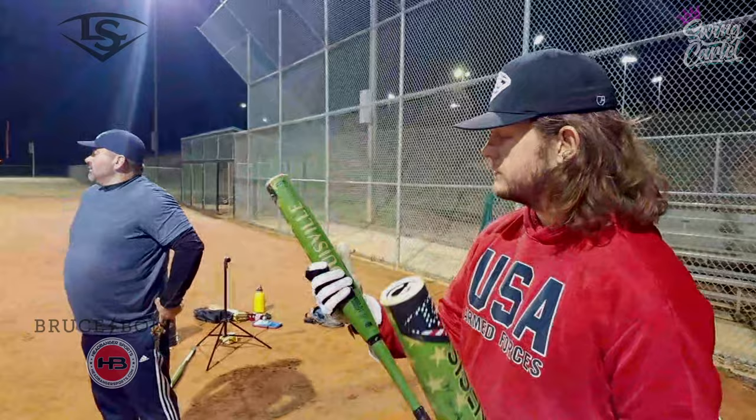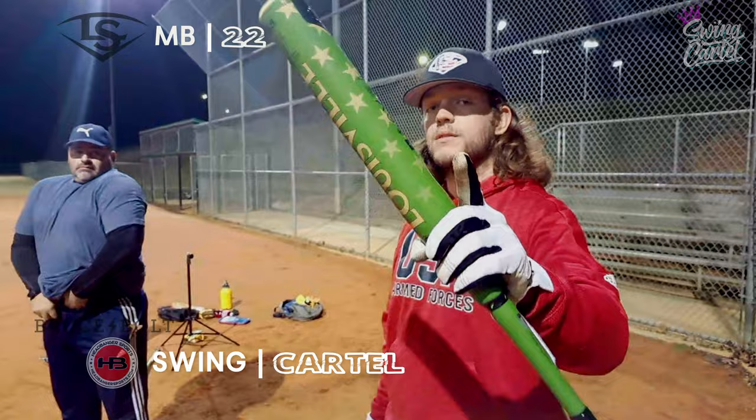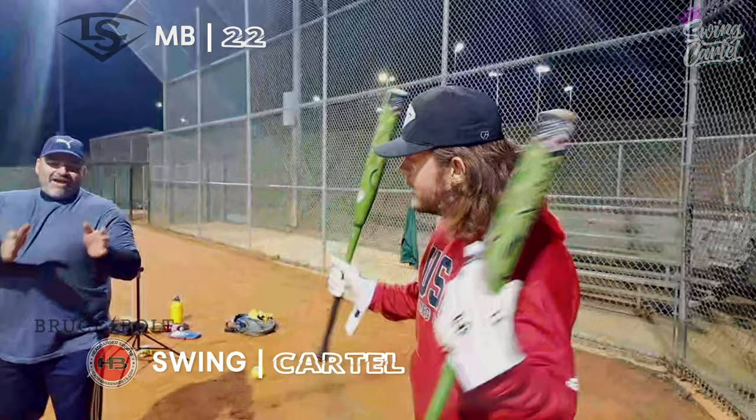Louisville did a great job with it. These will be live at noon on sluggerslowpitch.com — use code MB22. And on Headbangers. It's my signature bat, so use MB22. But if they do get sold out, go over to Headbangers Sports — they'll have some.